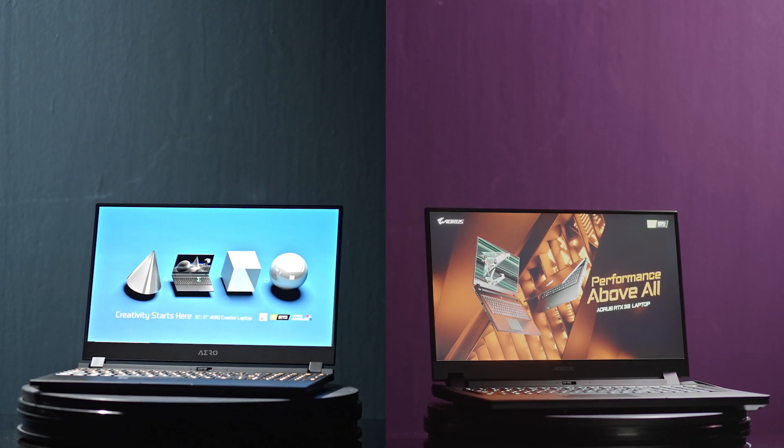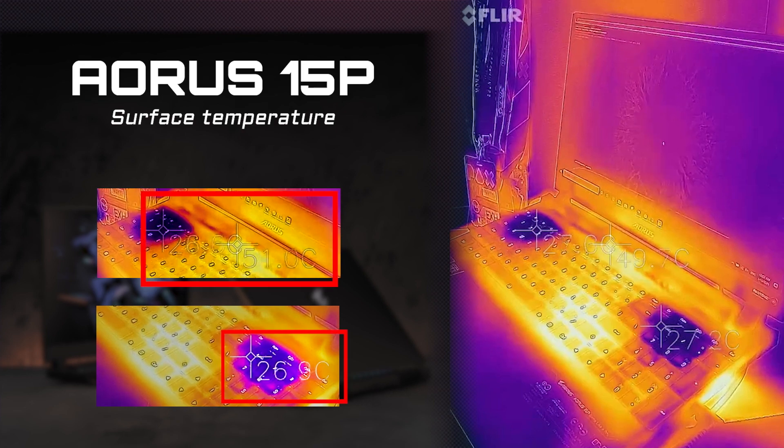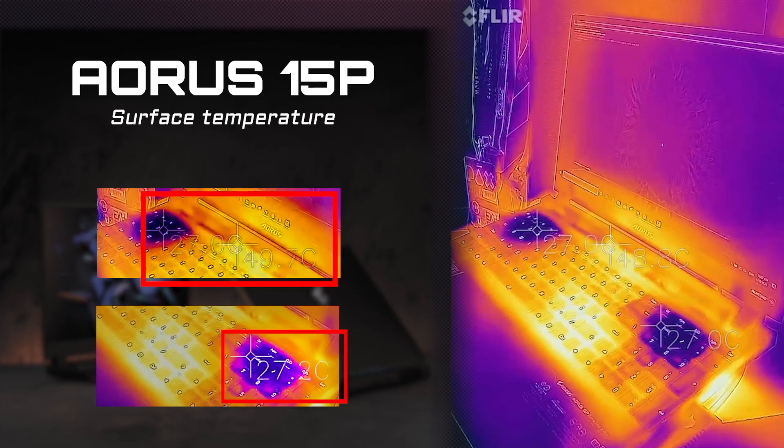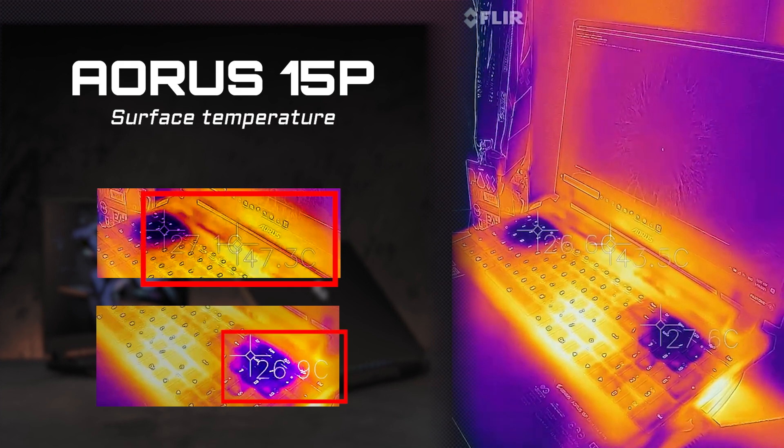So from the test results, you can see how well the CPU and GPU temperatures are managed with the new thermal system on AORUS 15P. We also checked the temperature on the keyboard area, and as you can see, it manages well under gaming conditions and won't cause any discomfort.